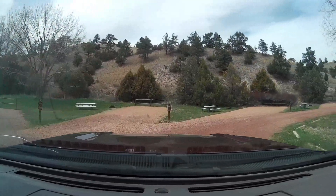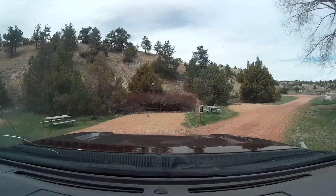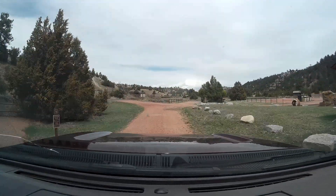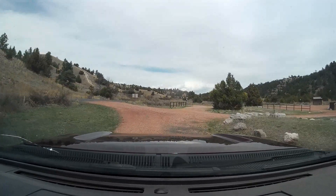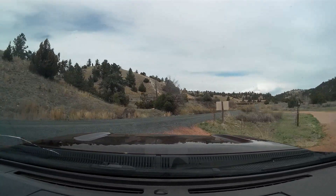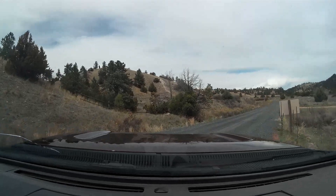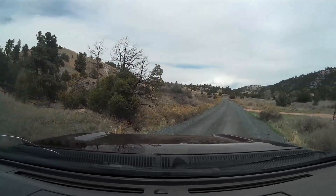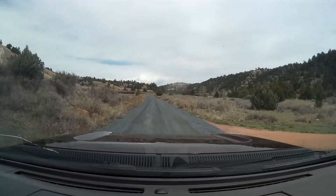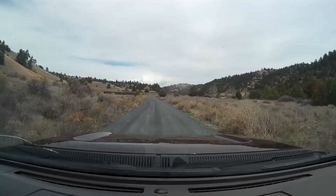These are all dry camping primitive sites. You're not looking at any electric or water, and there is a communal dump station in the south end of the park. This is one of many campgrounds — there are over 200 campsites in this 6,000 acre state park.